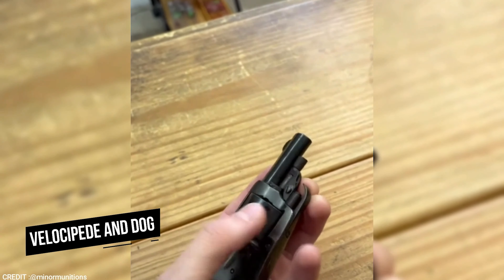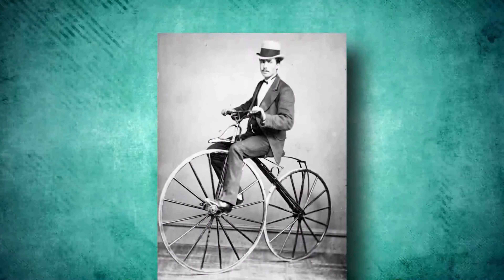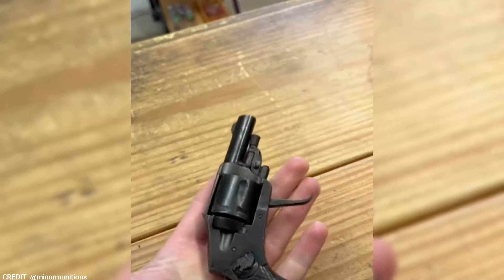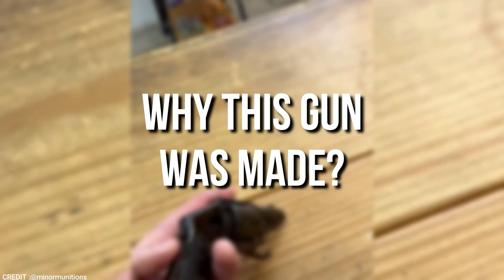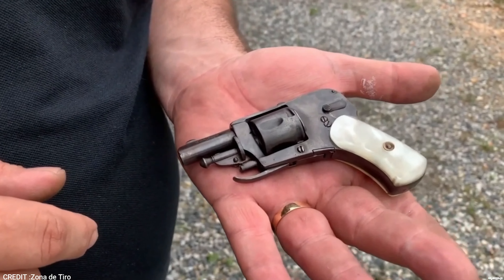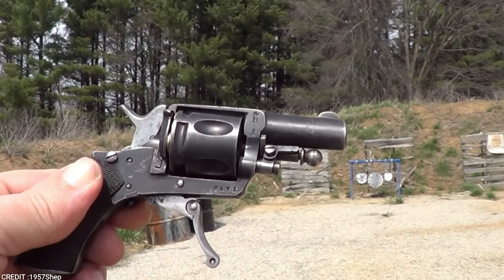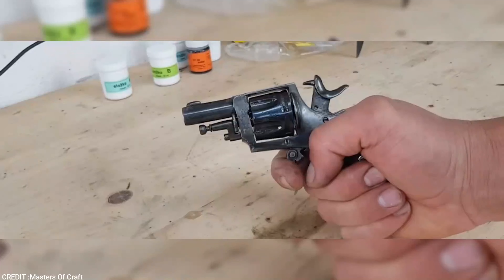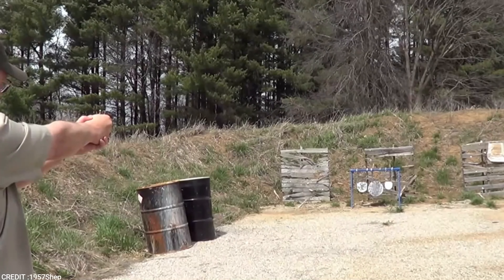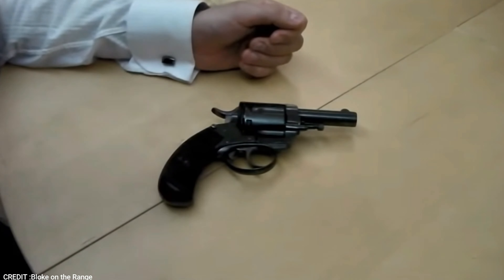VeloDog Revolver. The name VeloDog is a combination of the words Velocipede and Dog — Velocipede being an early type of bicycle. This gun was made to protect cyclists from attacks by wild dogs. The hammer of the gun is concealed within the frame, which prevents it from snagging on the user's pocket when drawn. This gun also fires using a double-action-only mechanism, which prevents the user from having to regularly maintain the firearm.